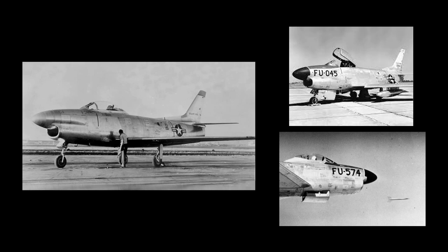Production models of the F-86D differed from earlier versions in that they had a larger fuselage, a larger engine, and a distinctive nose radome housing an all-weather radar. Because of the radar, the .50 caliber machine guns were replaced by a retractable under-fuselage rocket tray.